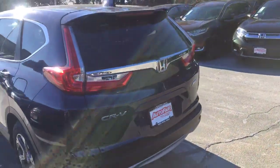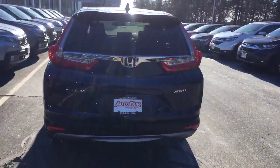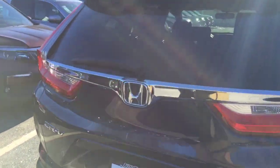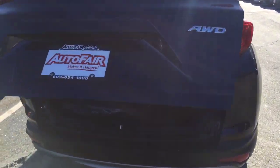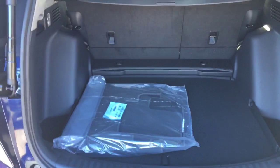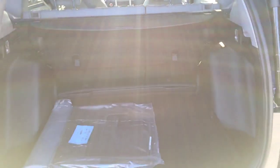There are vents for AC or heat and also a couple of USB ports for charging devices. Coming around back, it's got LED tail lights, a backup camera, a power liftgate, and plenty of room for storage. You can also put the seats down to make it a flat floor.